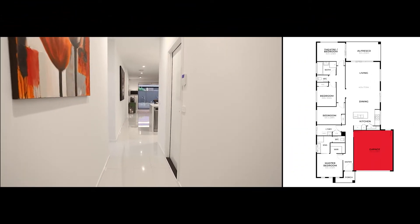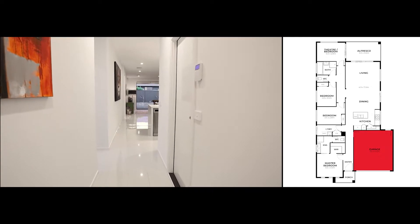Continuing down the hallway, we have the garage access on the right for the double garage.